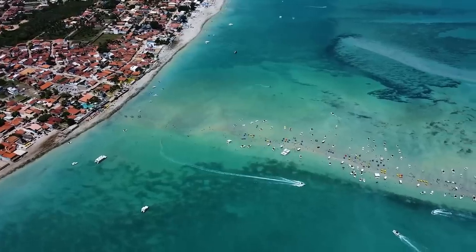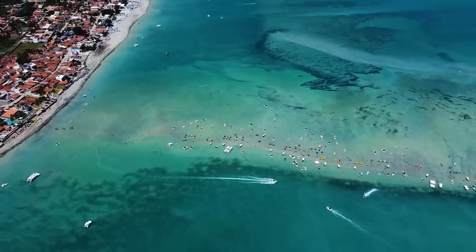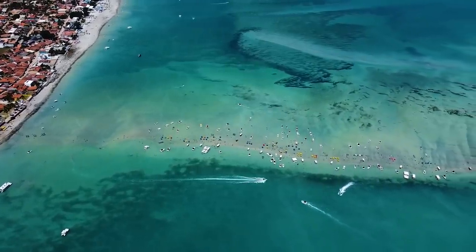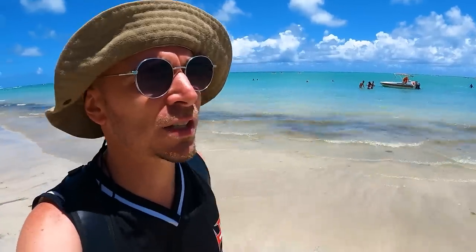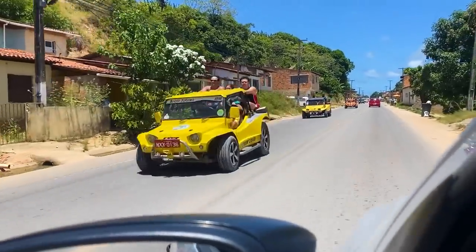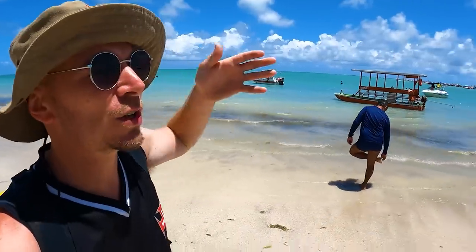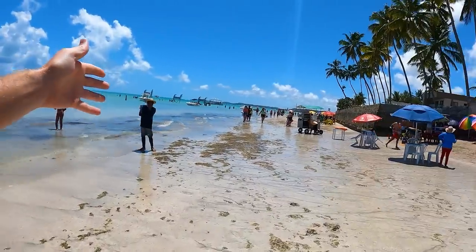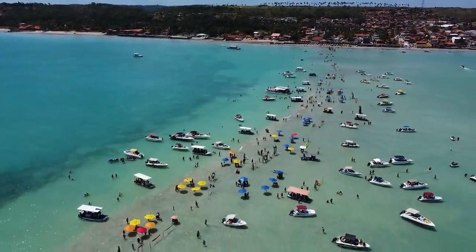Check out the color of the water — so inviting, so refreshing, and so beautiful. I think Ivana and I are starting to see why they call this particular coastline the Caribbean of Brazil. And I think that's why there are so many dune buggies for rent, because they sort of serve as beach hopping machines. There are dozens and dozens of beaches down this coastline that all have that same beautiful water.